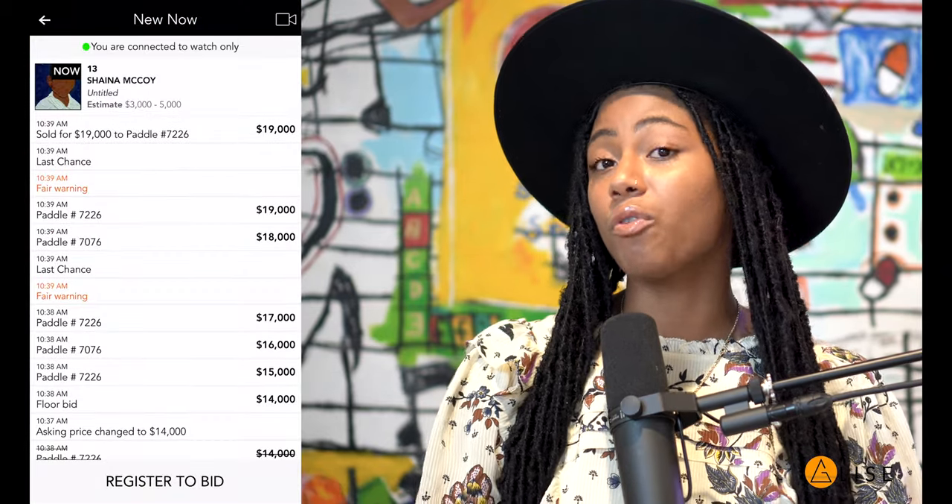I really want you guys to pause the video quickly and answer two questions. Number one: how much do you think this piece is going to hammer for? Remember, the estimate is between $3,000 and $5,000 and this is their first time showing up in auction. Number two: do you think flippers are horrible to the art market, or do you think they're needed to give a specific balance to the art ecosystem? The piece sold for $19,000. Shana, I hope you're encouraged. Your work is absolutely beautiful. I'm sending you so much love and so much light.